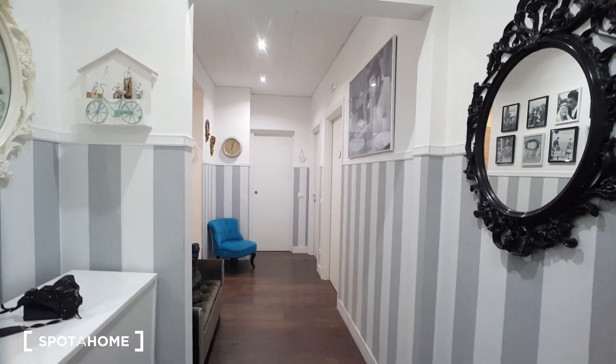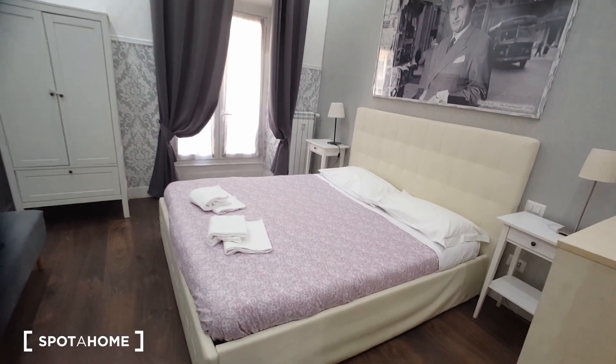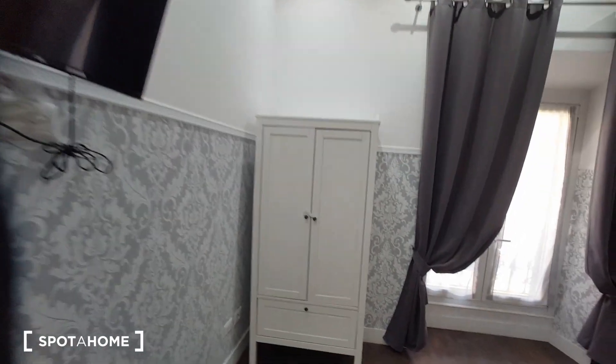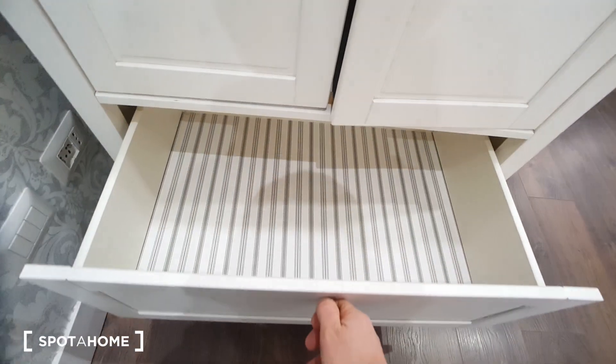We have this corridor here. This is bedroom number one. We have a double bed, two bedside tables, a television, and a wardrobe with a drawer.